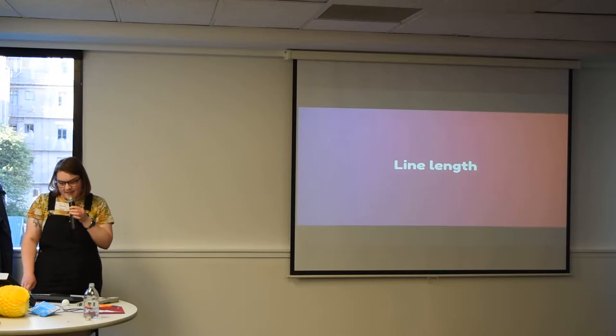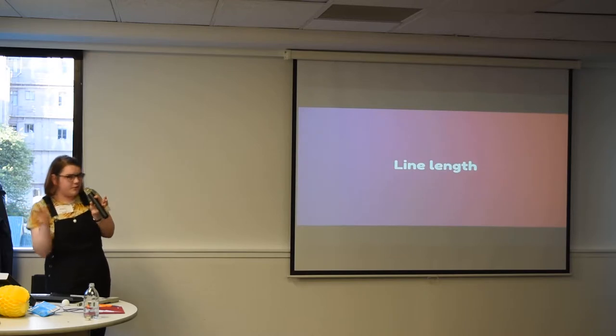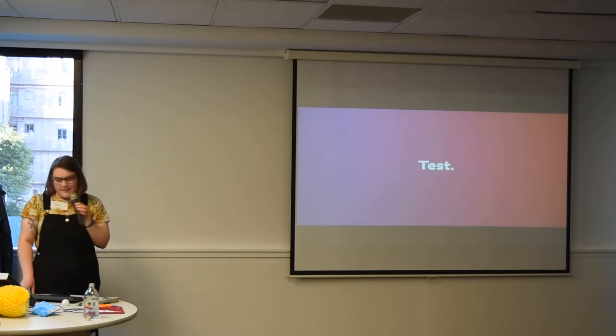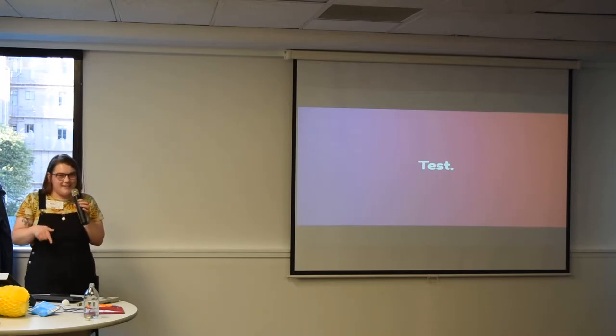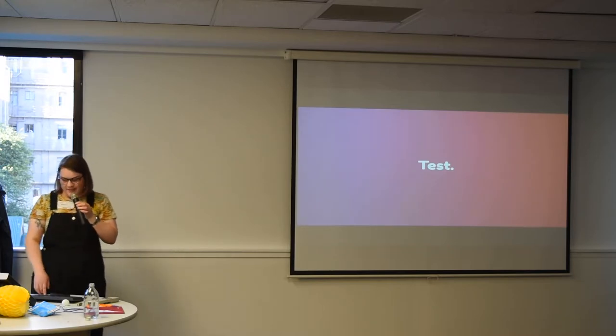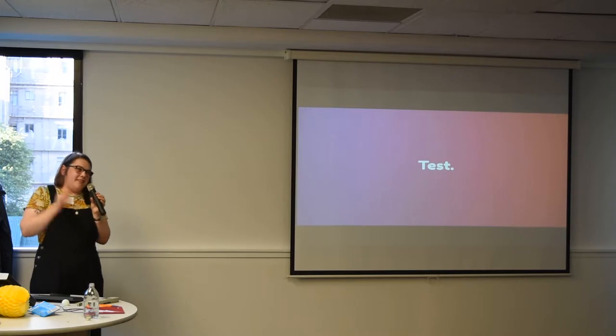Test things — try one line length that's too long, one that's too short, and it'll be somewhere in the middle, Goldilocks style. Just read it yourself, and if you find yourself getting tired by the time you get to the end of that line, chances are someone else will too. Don't assume — test it. As my dad liked to say: what happens when you assume? He can make an ass out of you and me.